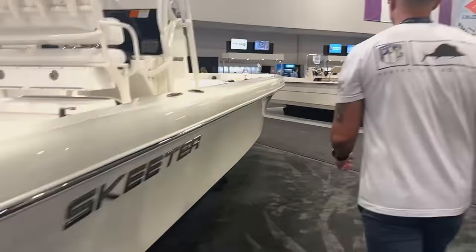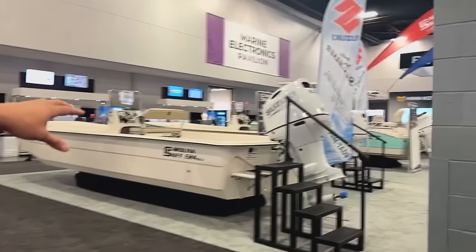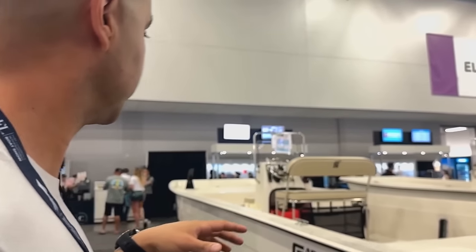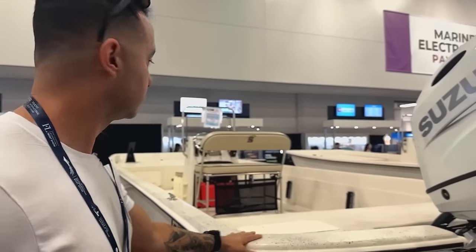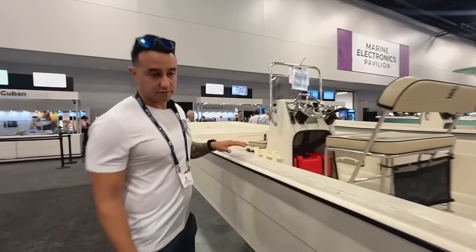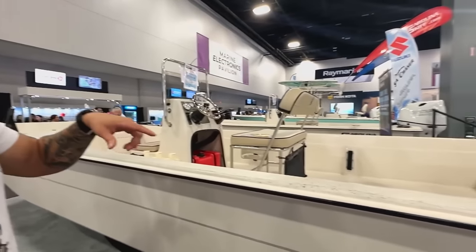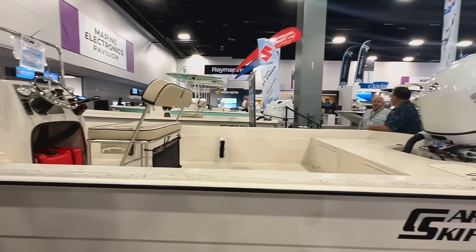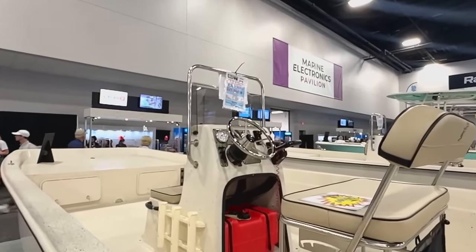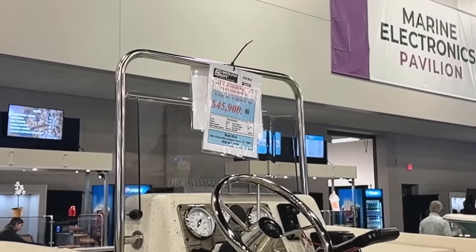We tried with Skeeter — there were no prices on the boats. Next, let's check out these Carolina Skiffs. These are usually on the lower end price-wise, even though they're pretty sought after. The fit and finish is not quite like a regular boat — it's kind of unfinished, which helps with the price. So this is a 24-foot Carolina Skiff for $45,000.